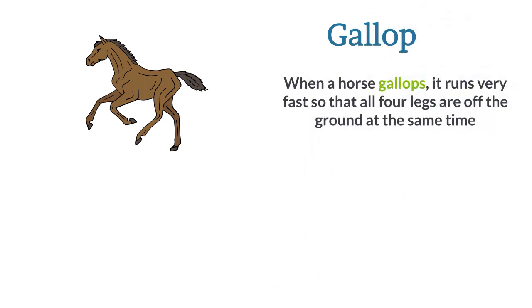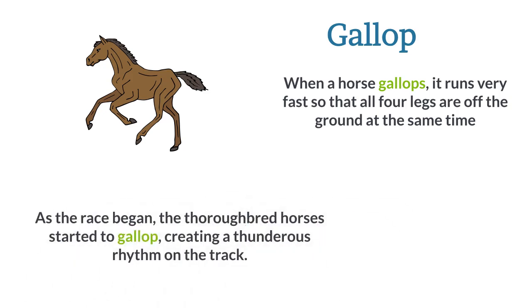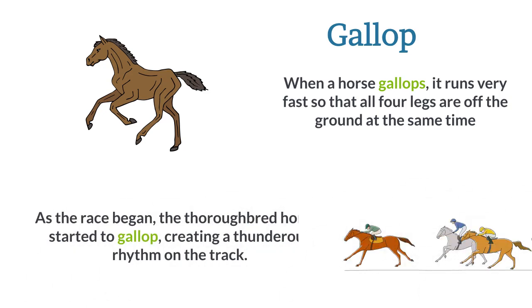Gallop. When a horse gallops, it runs very fast so that all four legs are off the ground at the same time. As the race began, the thoroughbred horses started to gallop, creating a thunderous rhythm on the track.